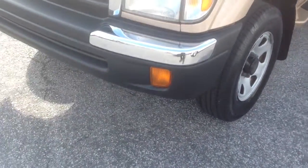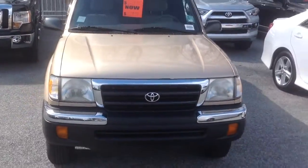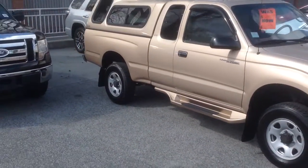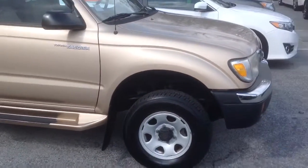This is a nice 2000 year model Tacoma at Rice Toyota. The vehicle is in excellent condition, with a camper shell at the back. The tires are about brand new on it.